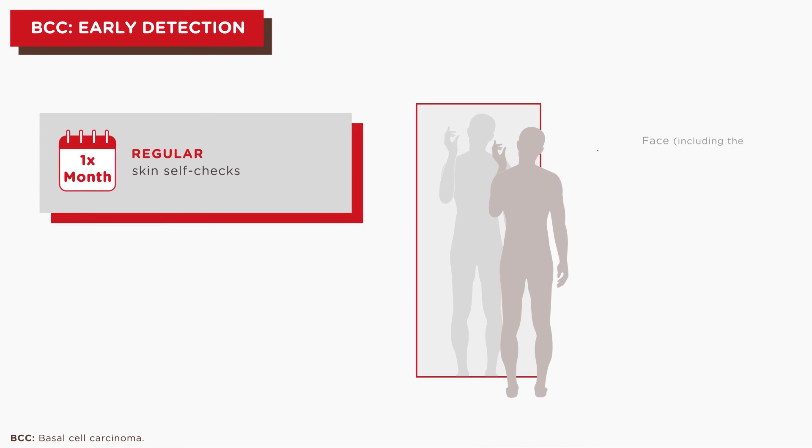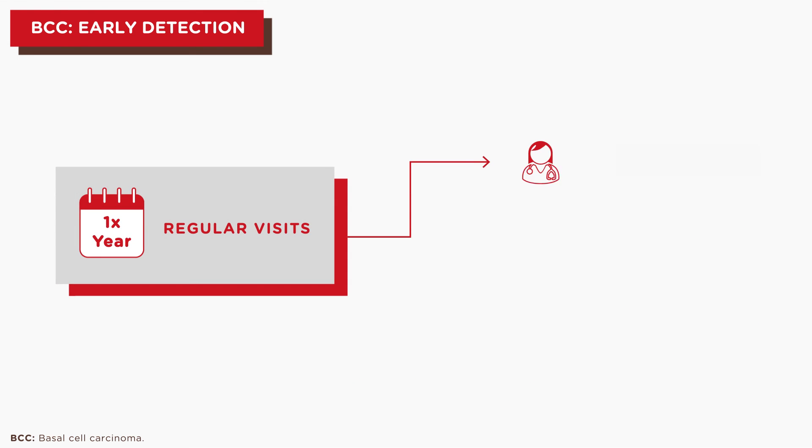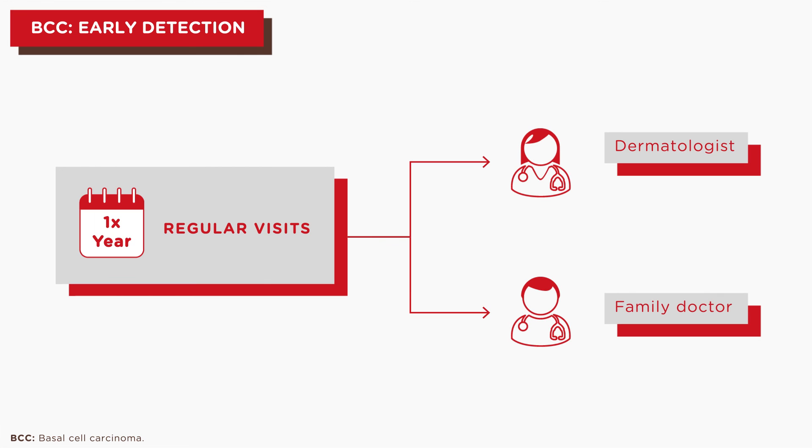Basal cell carcinoma is highly treatable when found early. Therefore, monthly self-monitoring of the skin and an annual visit to a dermatologist or family doctor is strongly recommended.